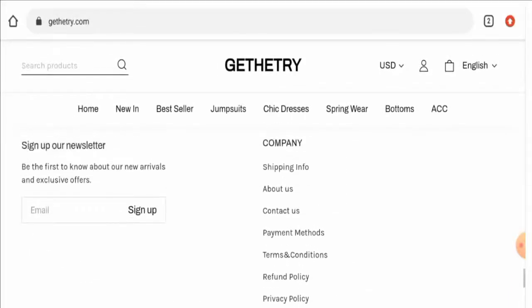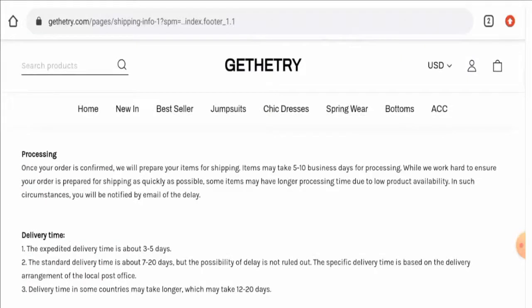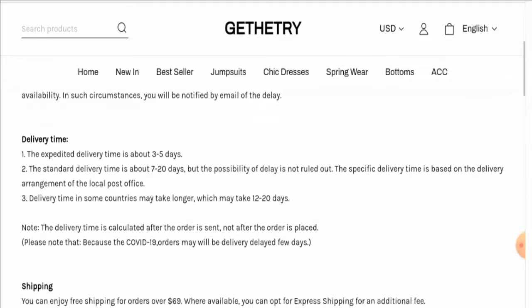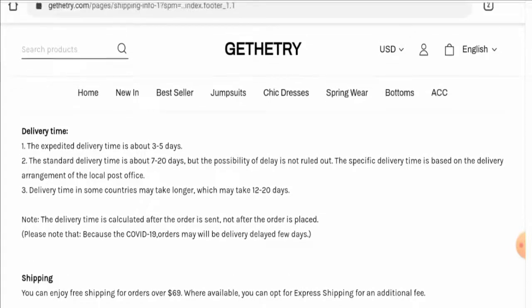If you want to know about the shipping policy, go to the shipping info page section. Here they have given their processing timing and delivery timing. The processing time takes 5 to 10 business days. There are two different shipping methods: expedited shipping with delivery in about 3 to 5 days, and standard delivery which takes 7 to 20 days. They have also mentioned that delivery may take longer for some countries, up to 12 to 20 days.